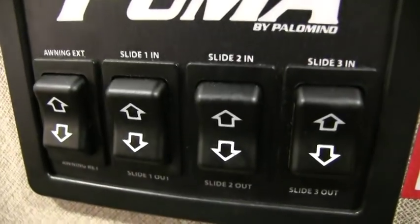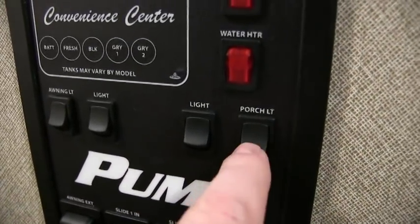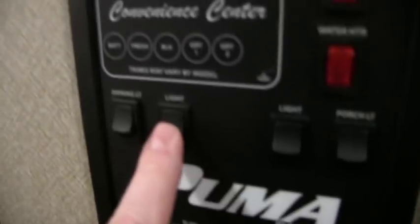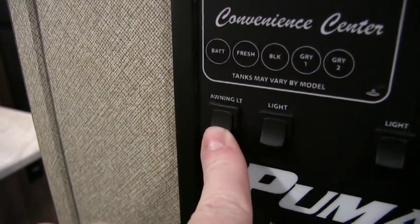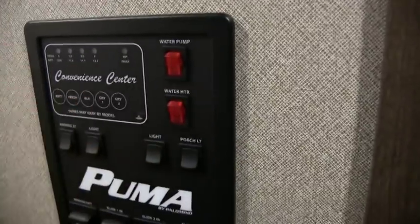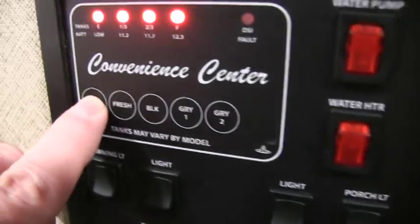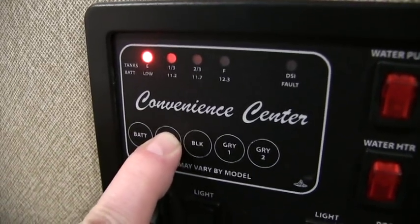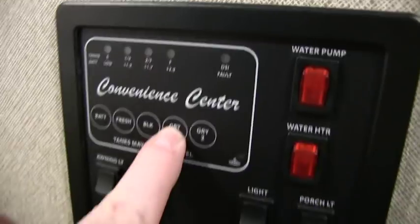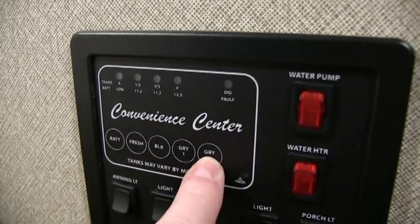Your monitor panel for central command: buttons for your slide outs, button for your awning, porch lights, interior lights, and your awning LED light strip. The water heater is a 6-gallon gas electric direct spark ignition water heater — just flip a switch whether you're boondocking or plugged in, and you'll have hot water within 10 to 15 minutes. The monitor panel tells you your battery level — fully charged — fresh water tank at 51 gallons, black tank, gray tank one for the kitchen, and gray tank two for the bathroom sink and shower.